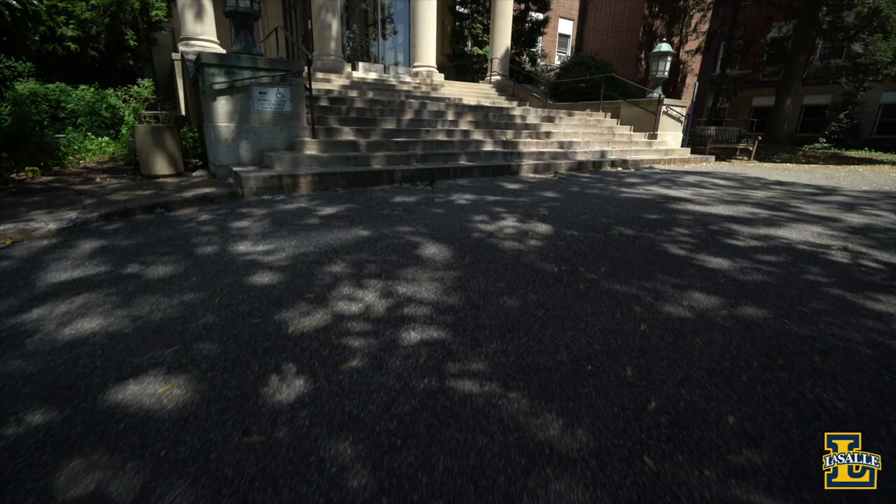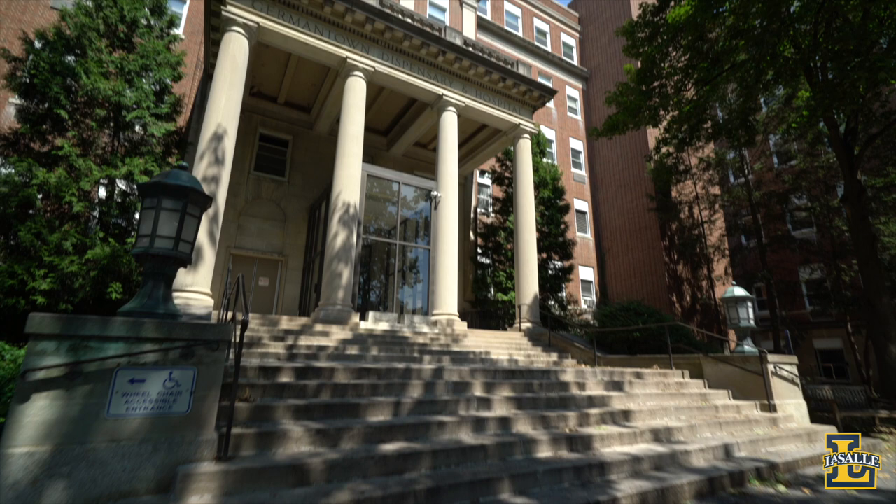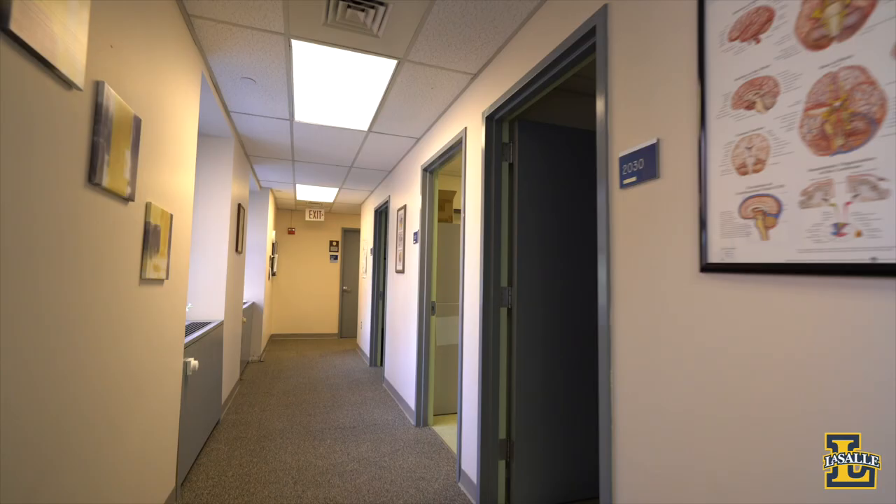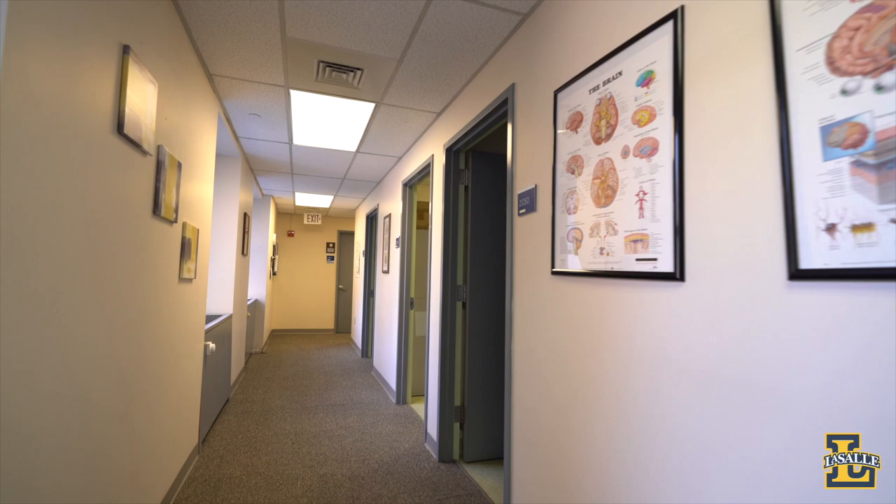St. Benilde Tower was formerly a part of Germantown Hospital and currently serves as an academic building and clinical site for our students. Our nursing students start their nursing clinicals as early as the fall of their sophomore year, giving them a head start on gaining experience.